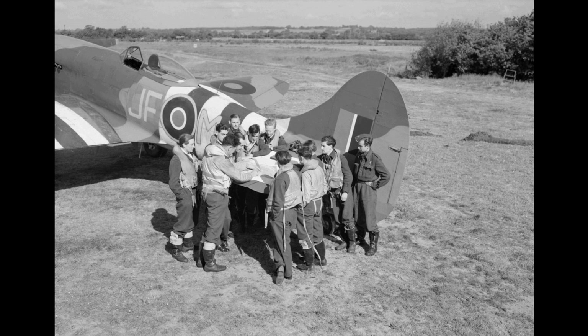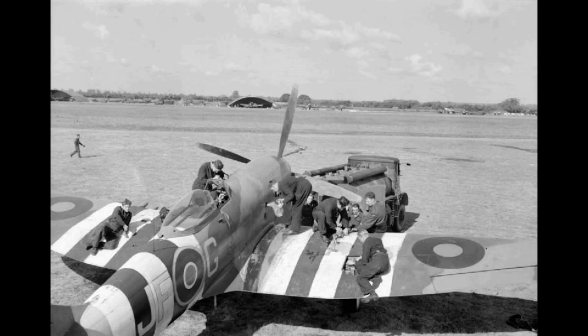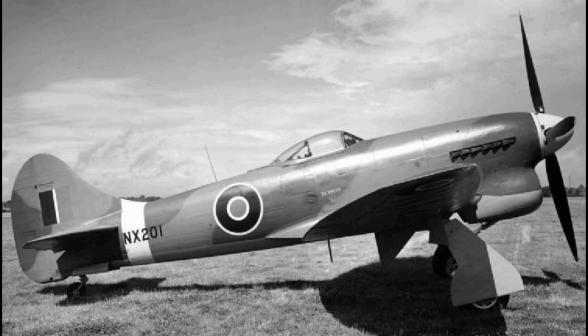During this time, Spitfire 14s of 125 and 126 Wings often provided medium-to-high-altitude cover for the Tempests, which came under intense pressure, the wing losing 47 pilots in January. In February 1945, 33 and 222 Squadrons of 135 Wing converted from Spitfire Mark 9s, and in March were joined by 274 Squadron. 135 Wing was based at B-77 Gilze-Rijen airfield in the Netherlands, and the intensity of operations persisted throughout the remainder of the war.